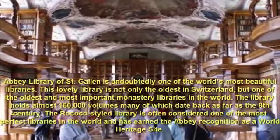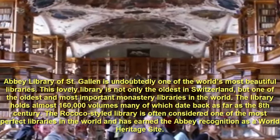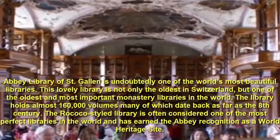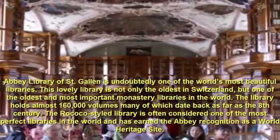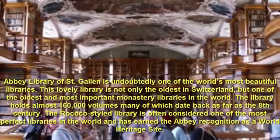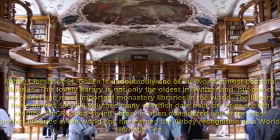Number 1: Abbey Library of St. Gallen, Switzerland. The Abbey Library of St. Gallen is undoubtedly one of the world's most beautiful libraries. This lovely library is not only the oldest in Switzerland, but one of the oldest and most important monastery libraries in the world. The library holds almost 160,000 volumes, many of which date back as far as the 8th century. The Rococo-styled library is often considered one of the most perfect libraries in the world and has earned the Abbey recognition as a World Heritage Site.